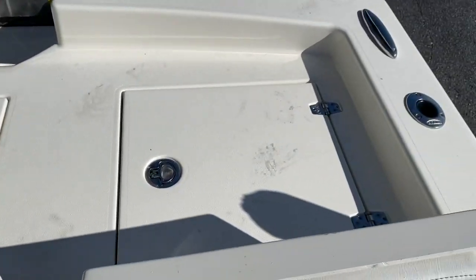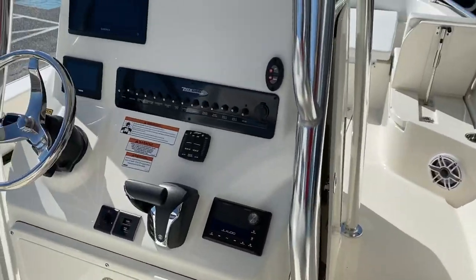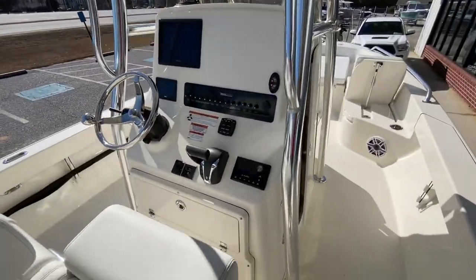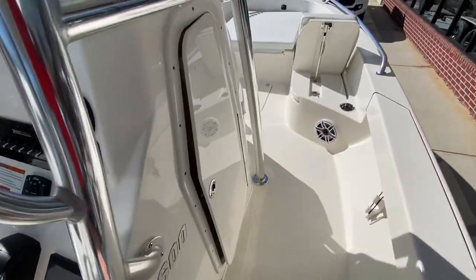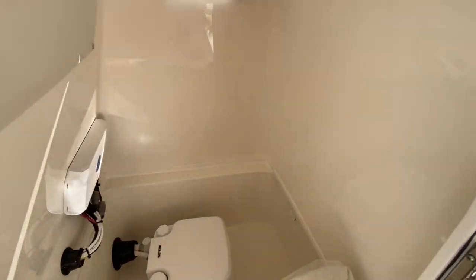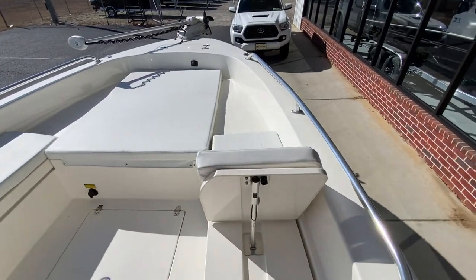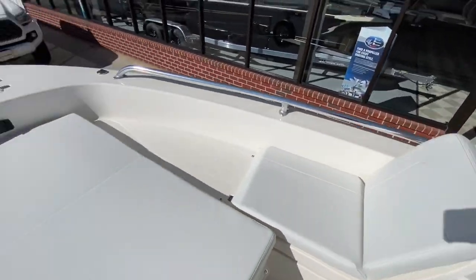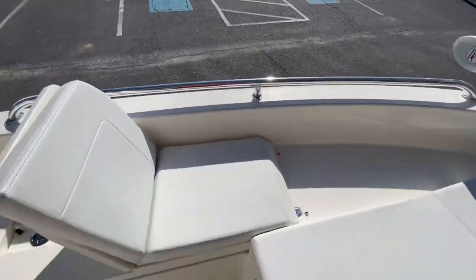Tons of seating, tons of live wells like you'd expect in a 26-foot heavy-duty fishing bayboat. Garmin electronics, JL Audio, Bennett trim tabs, true flushable head down below, bow cushion packages — which is extremely nice — and a Motor Guide GPS-based trolling motor with spot lock.